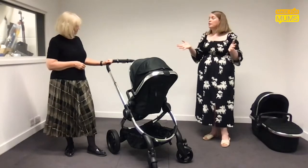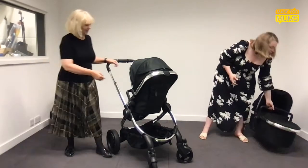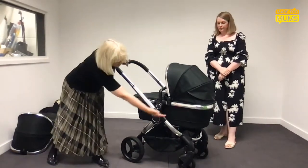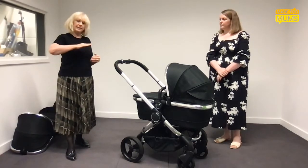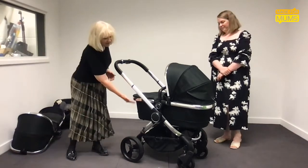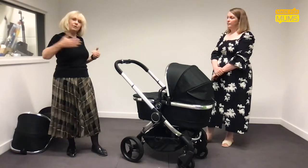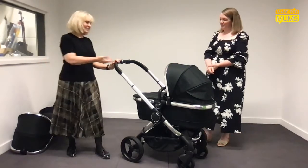That brings us on to 'pram' — the term I grew up with. A pram is suitable from birth usually, and it looks a little bit like this. I'm going to take off the seat and add this carry cot, which puts it into pram mode. What this gives us is a beautiful flat base. The carry cot ensures babies under six months — when they're sleeping or just lying there — are on a completely flat base. It's basically a bed on wheels. You've also got nice high sides that protect your baby from the elements.